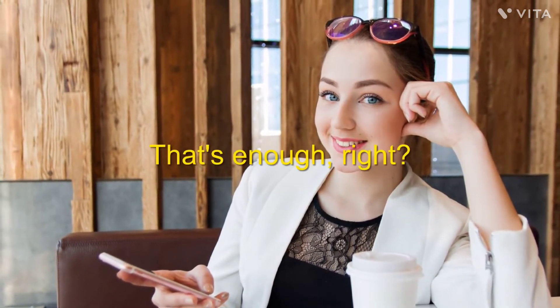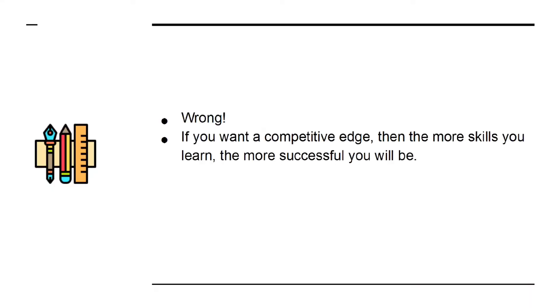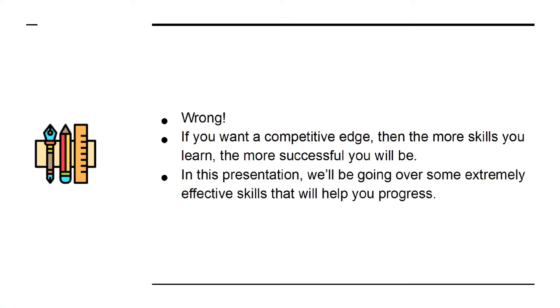Do you have the necessary know-how and skills to stand out from the crowd and to take your business to the next level? The problem is that a lot of internet marketers are happy to rest on their laurels. They know how to write blog posts and they can use social media. That's enough, right? Wrong! If you want a competitive edge, then the more skills you learn, the more successful you will be. In this presentation, we'll be going over some extremely effective skills that will help you progress.